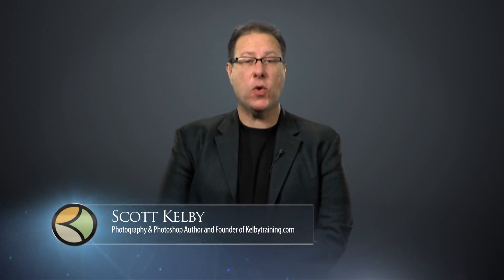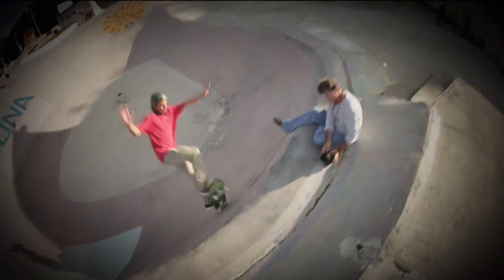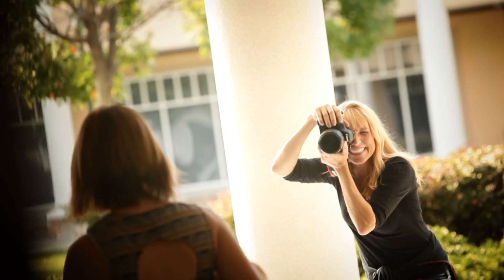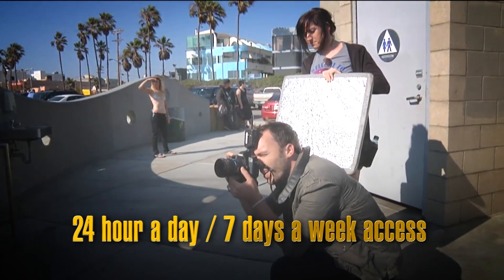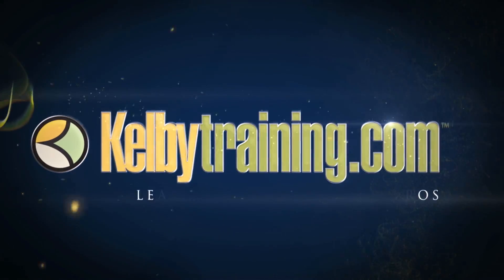Scott Kelby here, and welcome to this quick tour of our online training. We have hundreds of online classes for you, covering everything from lighting to landscape photography, portrait photography to sports. We have classes on wedding, automotive photography, shooting food, fashion, travel — you name it. The most incredible part is the price: you get all of this for just $199 a year, or you can pay monthly for just $24.95. 24-hour a day, 7-day a week access from anywhere in the world. I invite you to join with us today and start learning right now.